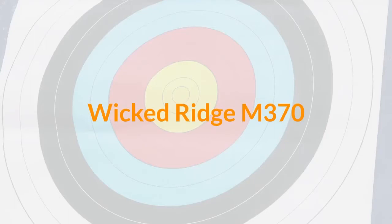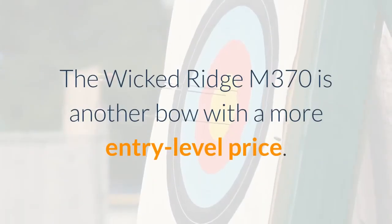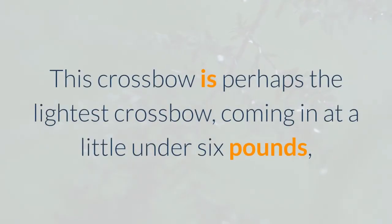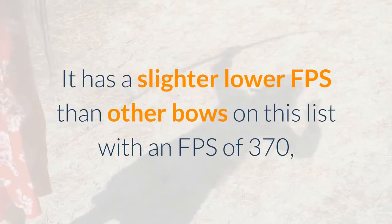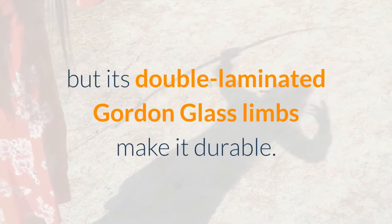Wicked Ridge M370. The Wicked Ridge M370 is another bow with a more entry-level price. This crossbow is perhaps the lightest crossbow, coming in at a little under 6 pounds. It has a slightly lower FPS than other bows on this list at 370 FPS, but its double laminated Gordon glass limbs make it durable.